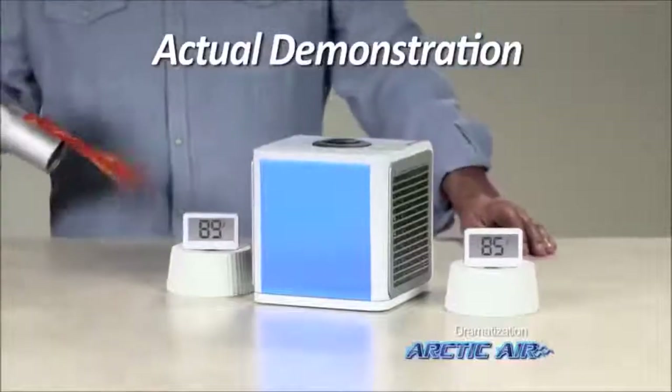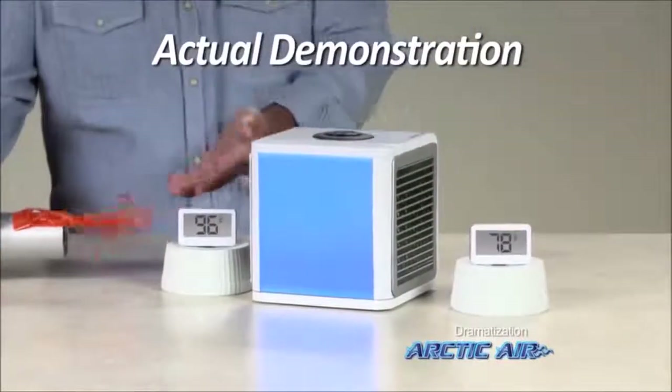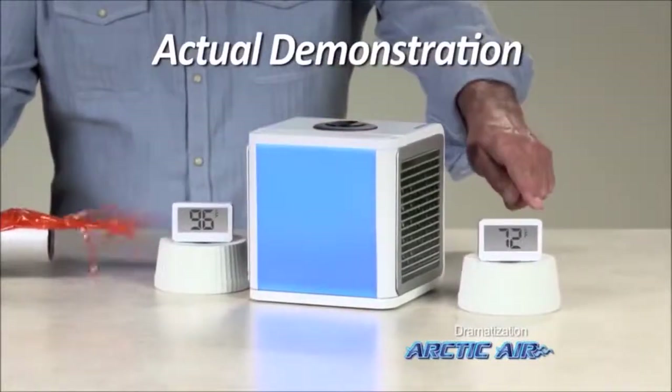Even the intense heat of this blow dryer reads at 96 degrees, but with Arctic Air, it's a comfortable 72.